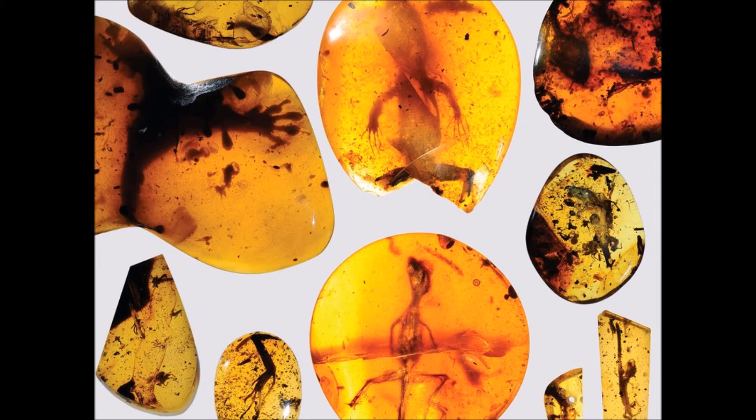The amber fossils were obtained by private collectors and were acquired by museums in the U.S. They have now been collated and studied for the first time. They provide details of external morphology, which is something that is pretty rare to find, said Juan Diego Daza of Sam Houston State University in Texas, who led the research. These fossils represent most of the diversity of lizards with a superb amount of detail.